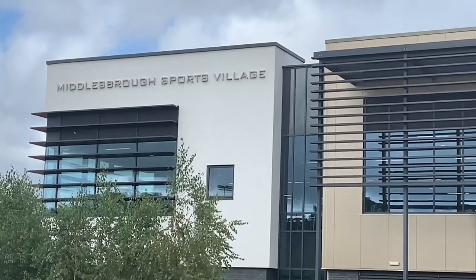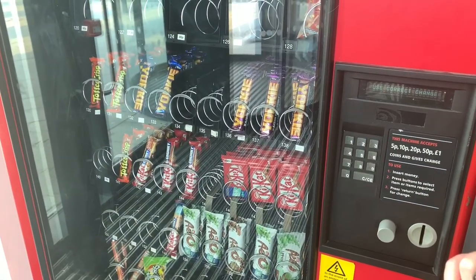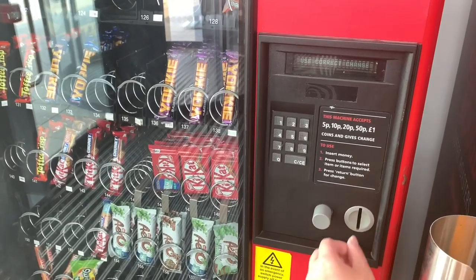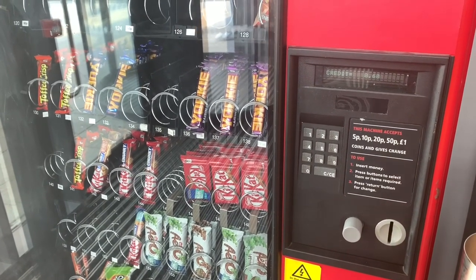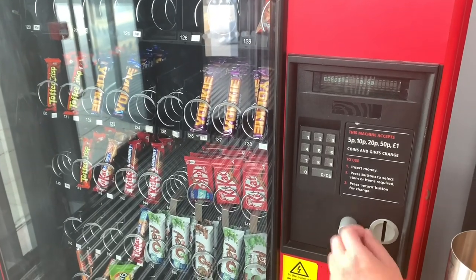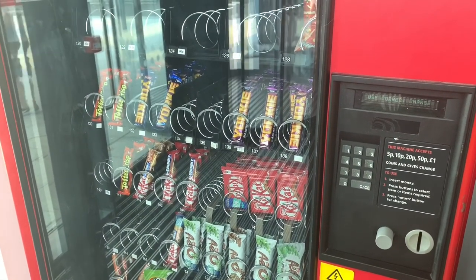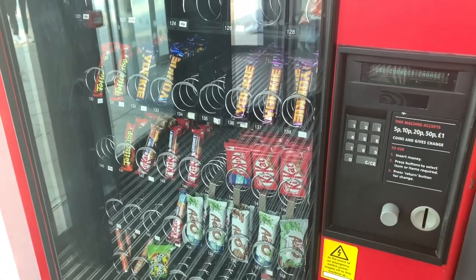Here we are at Middlesbrough Sports Village to see if we can put another 50 pence into circulation by using one of their vending machines. Here's our next 50p — the third coin. Lady M puts it in. We're doing this as part of TheGreatBritishCoinHunt.com's promotion putting 400 coins into circulation. All of ours are going into Middlesbrough because we want to plug lovemiddlesbrough.com — it's my hometown. We got a Toffee Crisp! Coin number three is now in circulation.